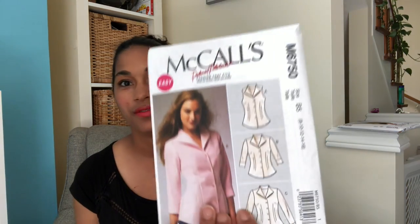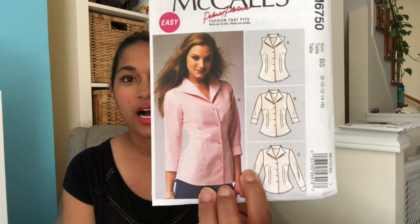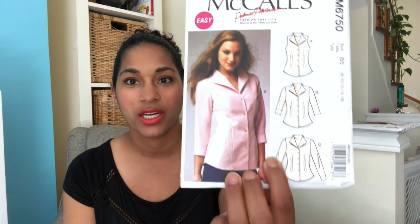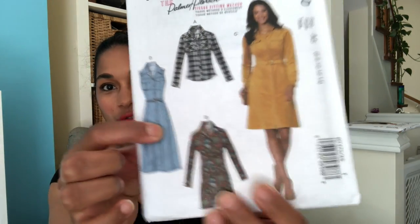I really want to at some point make my own slopers and start designing, but I don't have time for that right now. So I'm hoping that with a fit pattern, a lot of the work is already done and I just need to conform it to my own shape. Then I got M650, a basic shirt with a cut-on collar — it's the one used in the Palmer/Pletsch Blueprint class, which I've also watched.